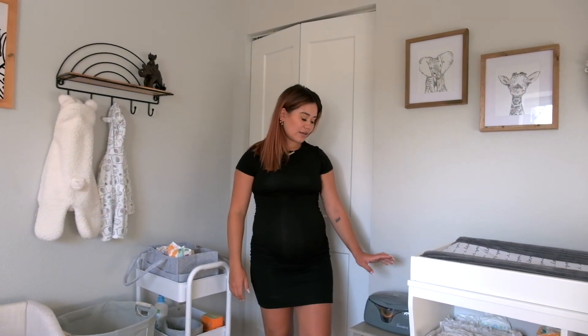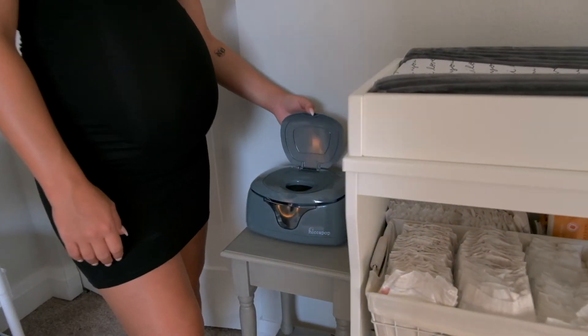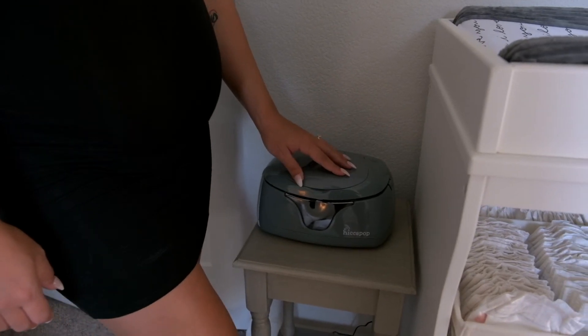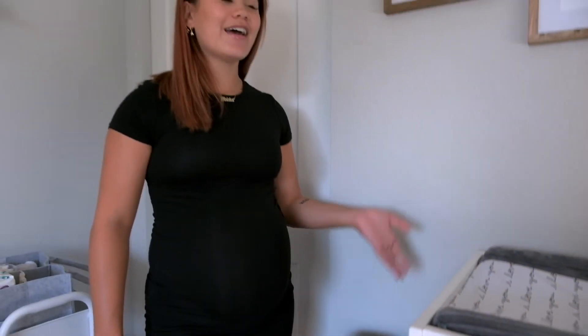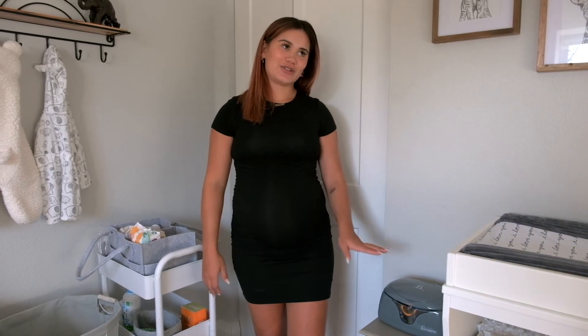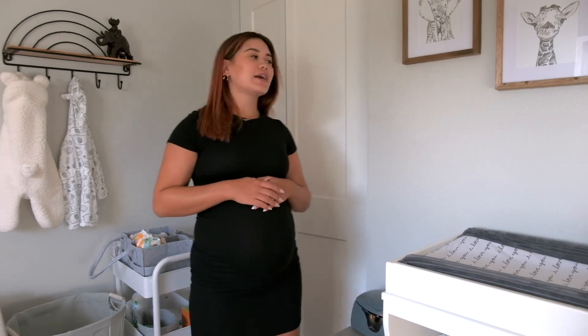Right next to the changing table, we got a wipe warmer. I've seen like 50/50 responses on whether this is useful or not, whether you actually end up using it — because if you're changing your baby in the middle of the night, you're definitely doing it in the bassinet, not coming into the nursery. But it's my baby and he deserves to be spoiled, so we're going to try it out.